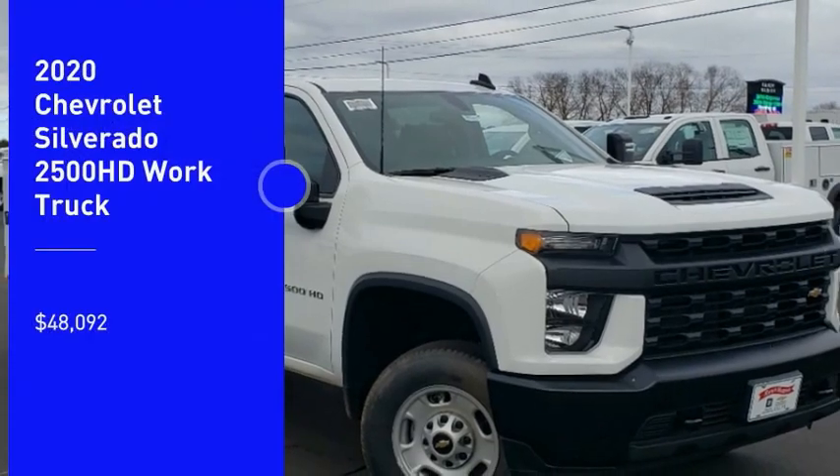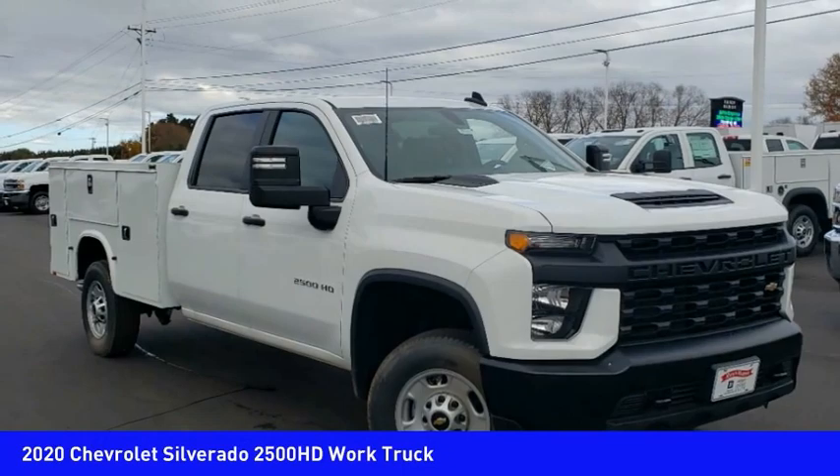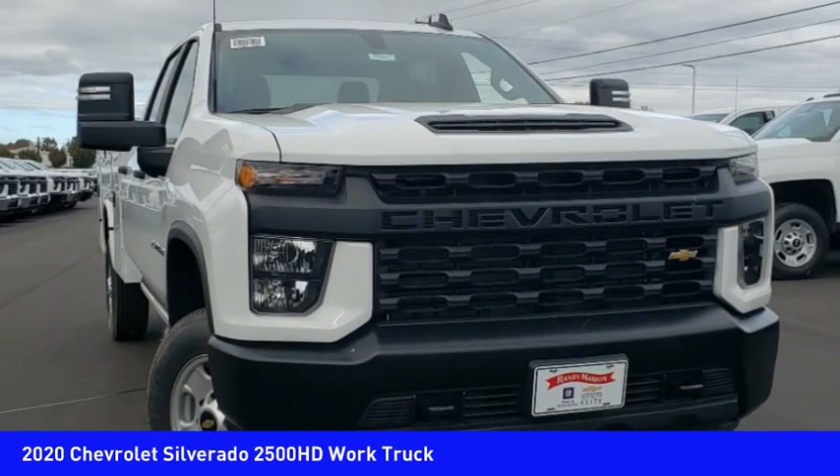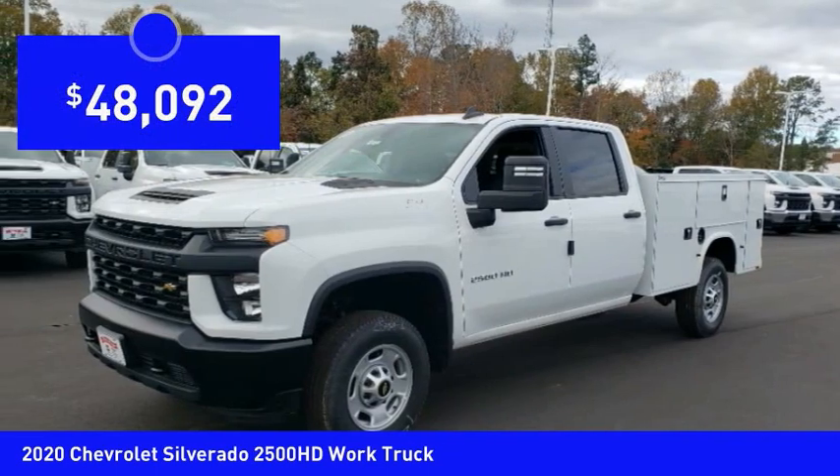Make a great choice today with the 2020 Silverado 2500 HD. This pickup truck pulls unlike any other and is priced below $50,000.